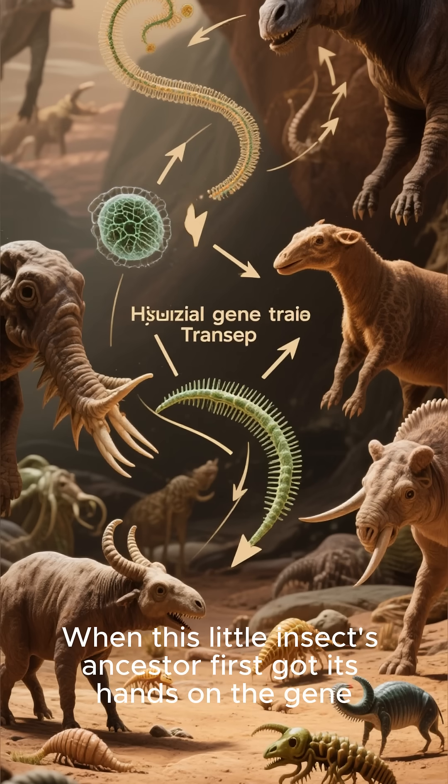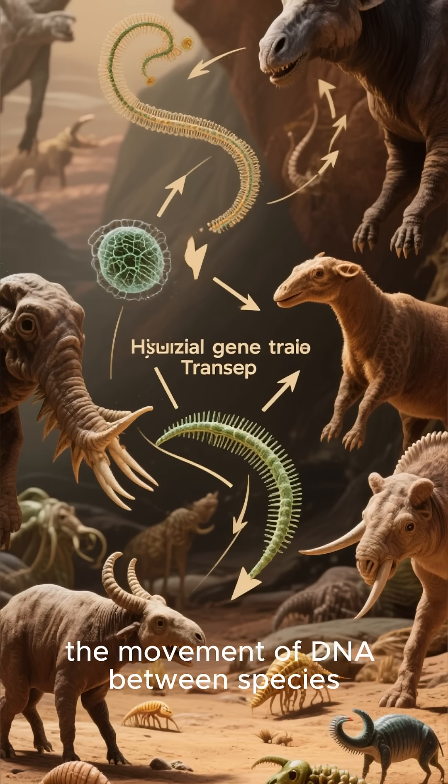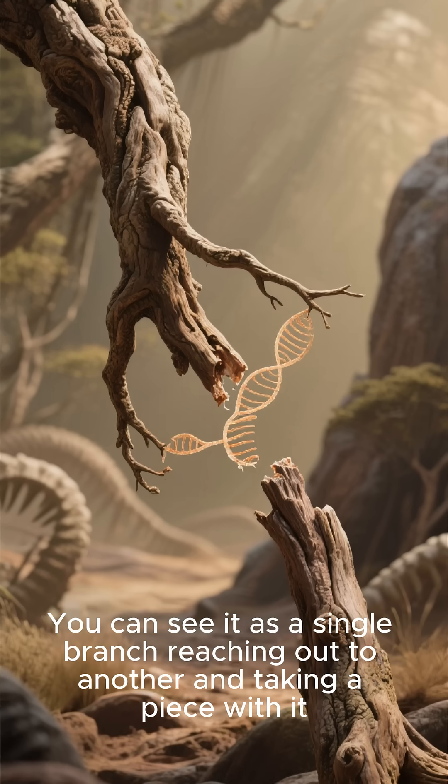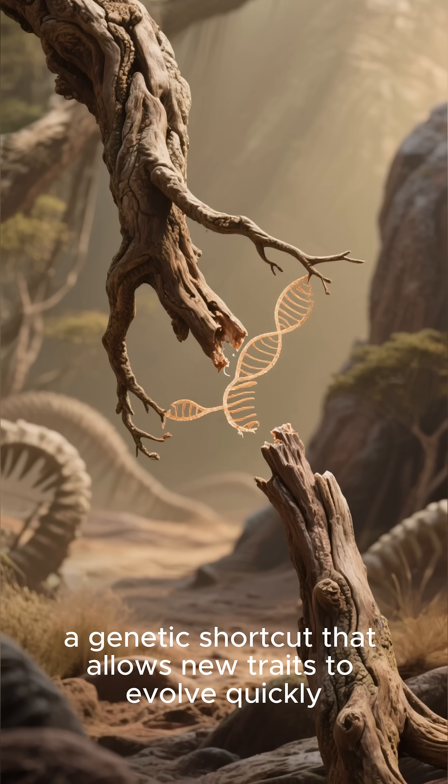When this little insect's ancestor first got its hands on the gene, scientists think it was a horizontal transfer — the movement of DNA between species. You can see it as a single branch reaching out to another and taking a piece with it: a genetic shortcut that allows new traits to evolve quickly.